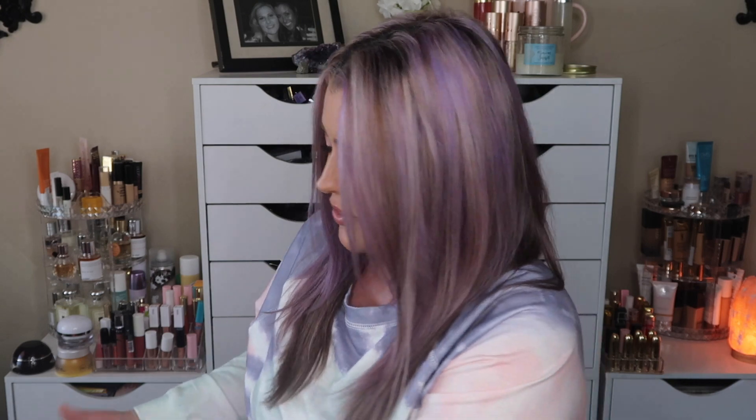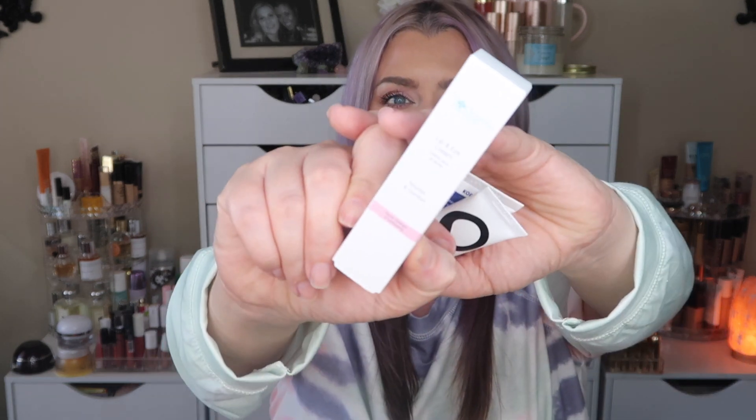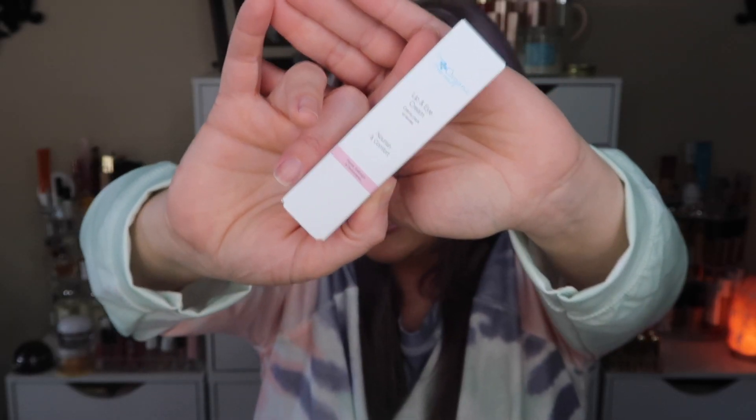The next item is The Organic Pharmacy Lip and Eye Cream to nourish and comfort. It has a retail value of $49 and comes in a little squeezy tube.